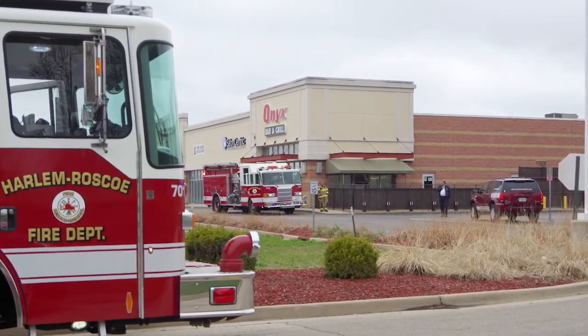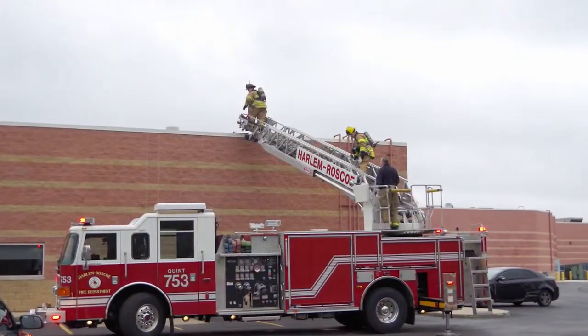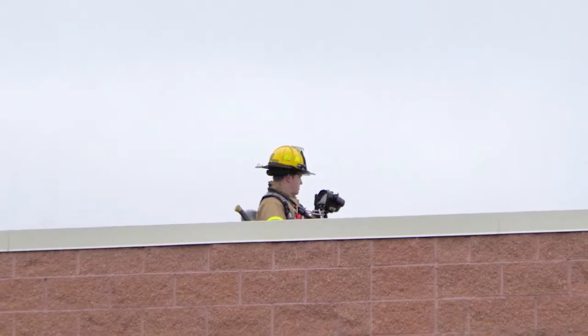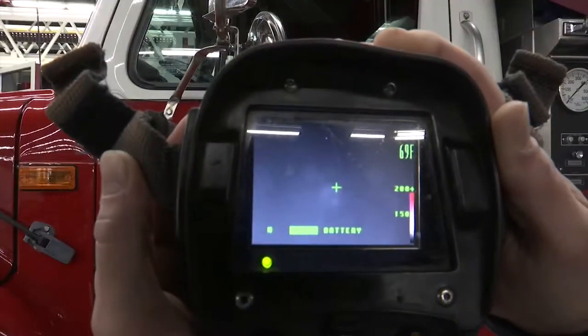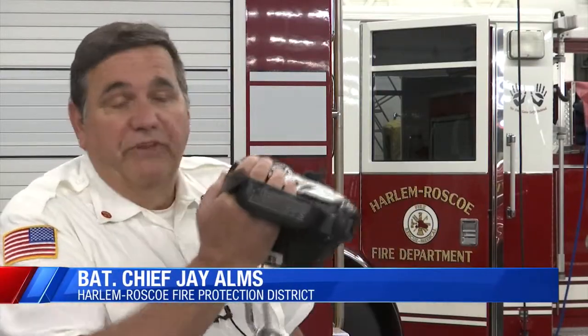Tuesday, Harlem Roscoe Fire responded to a call at Onyx Bar and Grill in Michesney Park. When crews did not find a smoke source inside, they used a thermal imaging camera to scan from above to find a heat source. Since we can see hot spots on this, we could see if there was any heat below us, and that's when we found that there was an air conditioning unit that had overheated. The handheld device can see through smoke when the human eye can't. The first in scene will go around the house and actually can pick out the room that's hot, so we can focus our attention on that room.